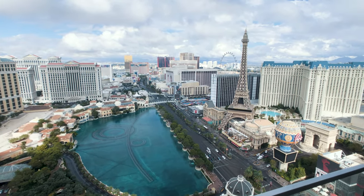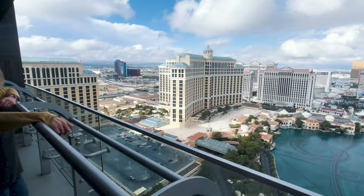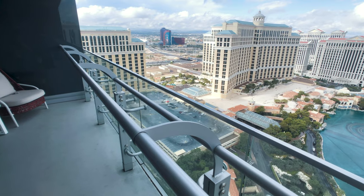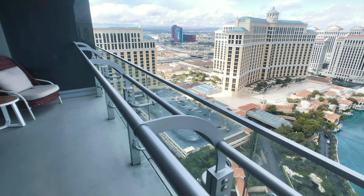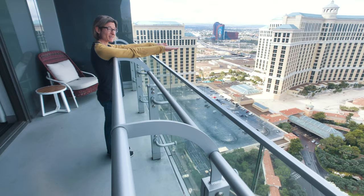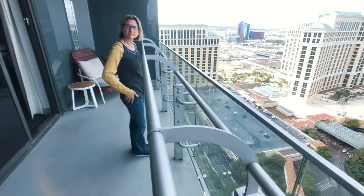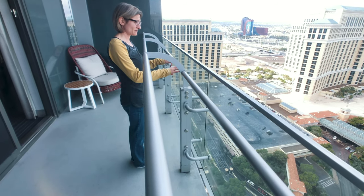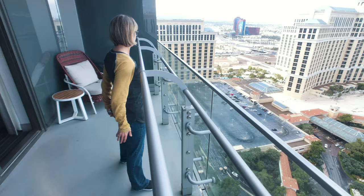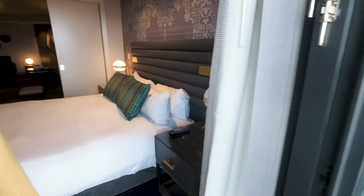One other thing I'll point out: on a lot of room tour and room review videos it always looks like the railing isn't as wide as it actually is. There's actually a considerable amount of space between the railing and the glass, so I think it's kind of deceiving on video. If you have any safety concerns, there's actually quite a bit — you'd have to really work to fall off.